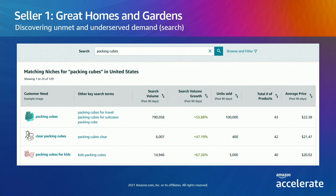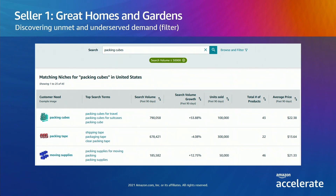Packing cubes for kids and clear packing cubes look to be too small to enter now, but they're growing quickly and could represent an opportunity to optimize keywords. Some of the most relevant niches for packing cubes were fairly small in search volume, so Great Homes wants to focus on larger opportunities. They can apply filters on each of the metrics — to start, they set a minimum search volume of 50,000. You can see this has changed the results, and now they're getting some larger niches that are related to packing cubes but aren't directly packing cubes.